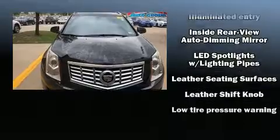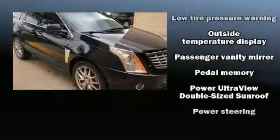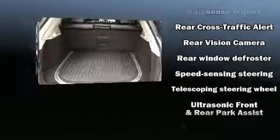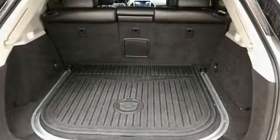Safety equipment has been integrated throughout, including dual front impact airbags, front and side impact airbags, traction control, brake assist, a security system, OnStar, and four-wheel disc brakes with ABS.